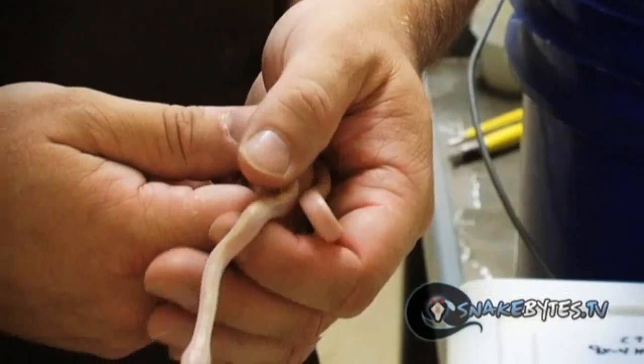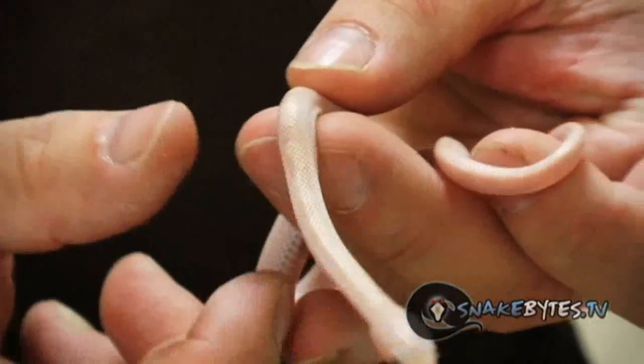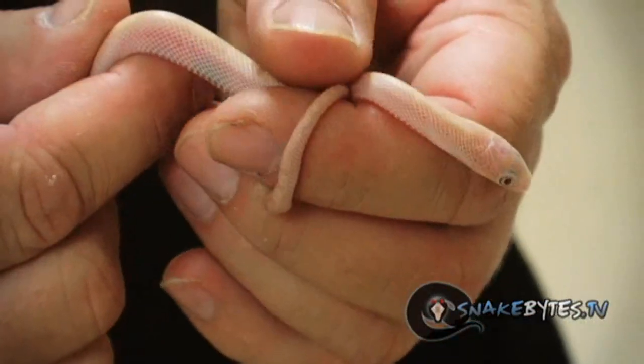This is a first of a kind animal here. This is actually an albino ghost glade — a double recessive mutation in an everglades rat snake.